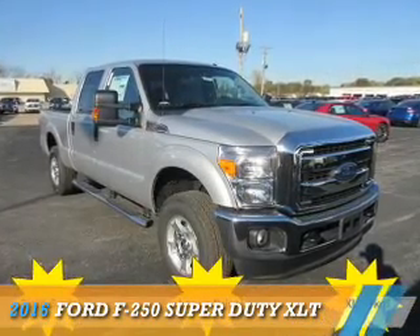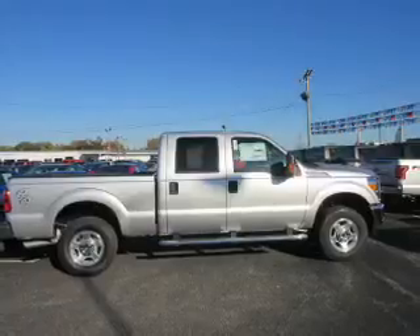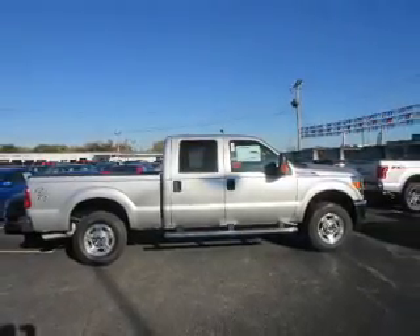This could be the vehicle you're looking for. It's powered by 4-wheel drive, a 6.2-liter, 8-cylinder engine, and a 6-speed automatic transmission.